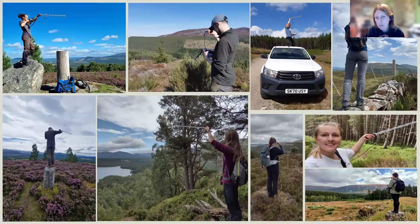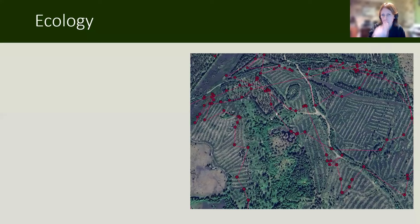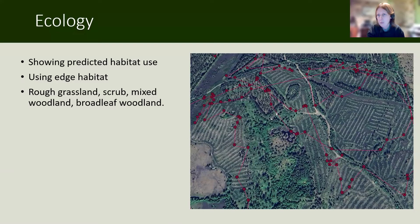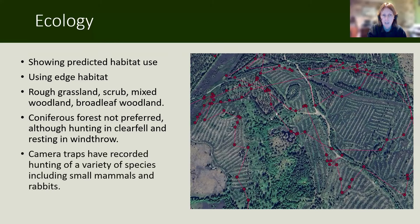In terms of ecology, the things we've learned so far: they're showing the kind of habitat use we would predict. They're using edge habitats, mainly rough grassland, scrub, mixed woodland, and broadleaf woodland. They don't like coniferous forest, though they do use clear-fell areas for hunting and like wind throw as cover. Camera traps have recorded hunting of a variety of different species including small mammals and rabbits. We've had some very interesting stuff recently — brown hares, and a hare up a tree like a leopard would do. So we're learning a lot every day.